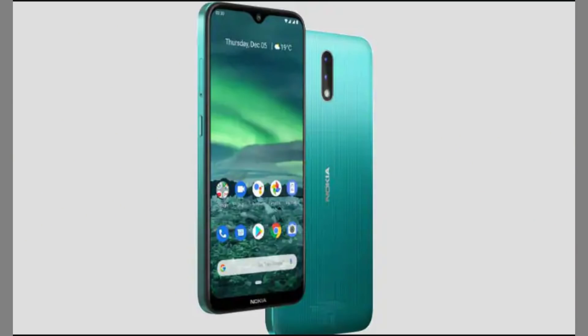This budget smartphone has 2GB of RAM, maybe 16GB or 32GB of storage. Based on the Geekbench listing, we can expect the price to be under ₹8,000 — it is an entry-level smartphone.